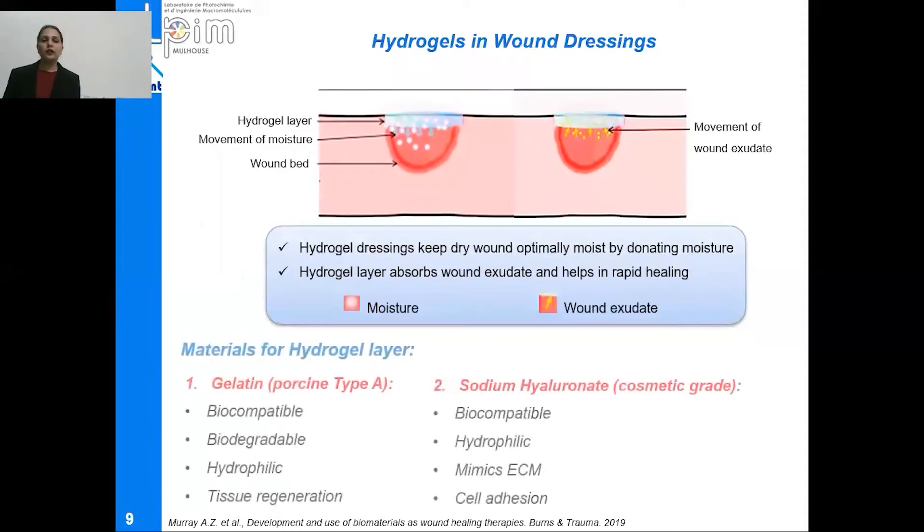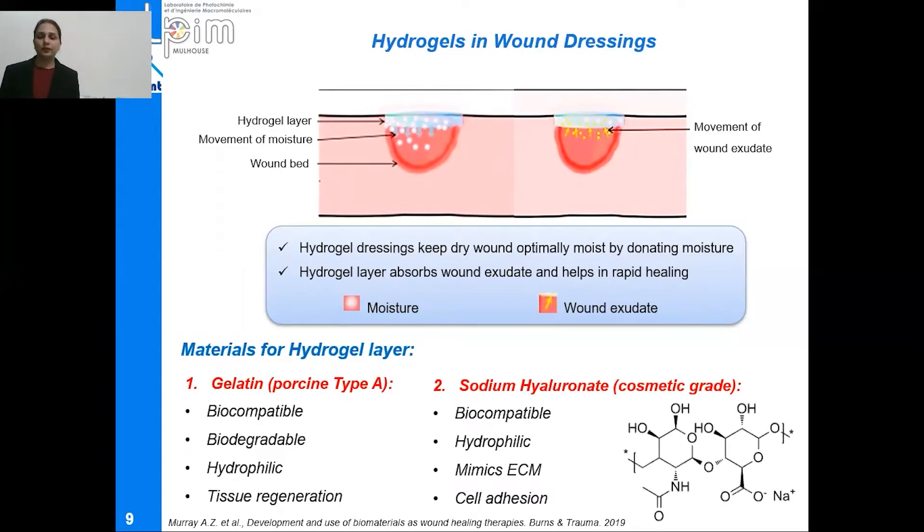In order to prepare the hydrogel layer, two different substances were selected: gelatin and sodium hyaluronate. Both these polymers are not only biocompatible, biodegradable, and hydrophilic, but they are also well known for their tissue regeneration properties. Sodium hyaluronate mimics the extracellular matrix of our skin as it is the basic ingredient of our skin, and it also facilitates cell adhesion. The chemical structure of sodium hyaluronate has different active sites at its ends which can interact with water molecules to maintain moisture management.